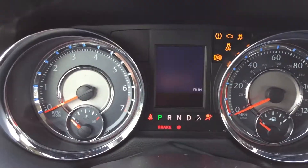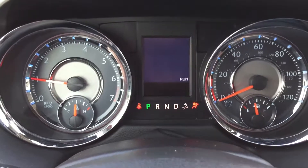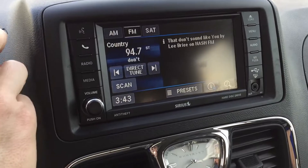Watch this — when I start the car, you'll notice all the warning lights turn on and turn off as they should, with the exclusion of the seat belt light because I am not buckled in. 9,025 miles. Here's your audio system as well as the auto system.